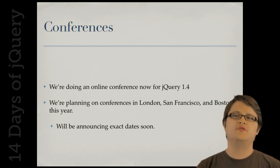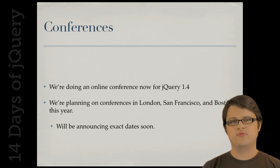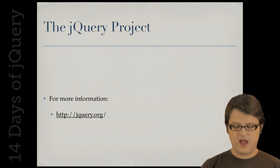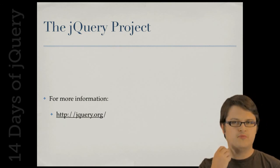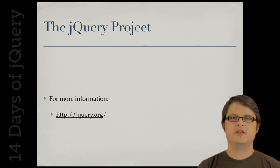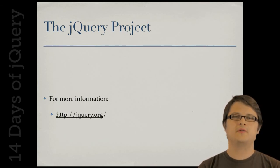Looking ahead to next year, we're planning to have more conferences in London, San Francisco, and Boston, and we're in the process of planning them now with final dates to be announced soon. I'd absolutely encourage everyone to become more active. I encourage you to watch Carl's talk about becoming a better participant in jQuery, and we look forward to this upcoming year. Thank you.